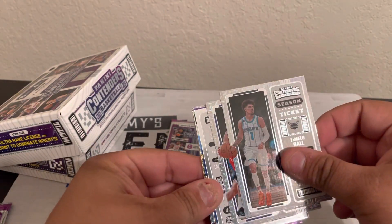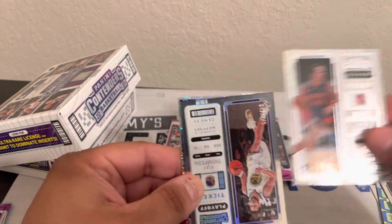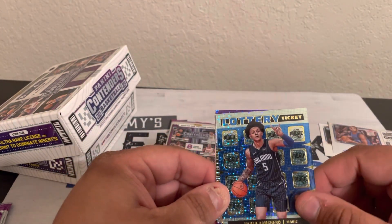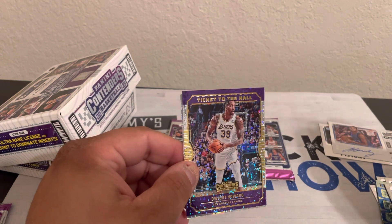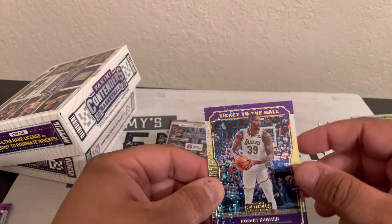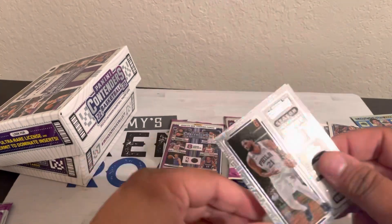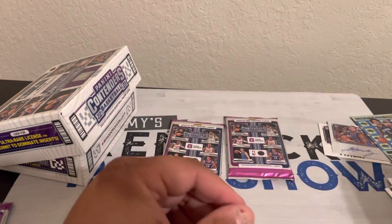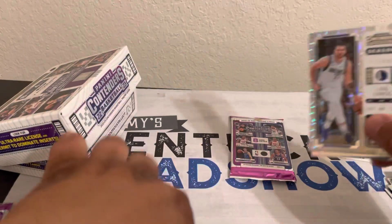Melo Ball. Bojan Bogdanovic. Here's a numbered card — this is Clay, to 249. Nice — lottery ticket. Dwight Howard ticket to the hall — that's an interesting case study, but I think he's a Hall of Famer probably. Joel Embiid, Devin Booker, and then Anthony Simons. There'll be something if it was an auto for each pack — then this product would be even more expensive.